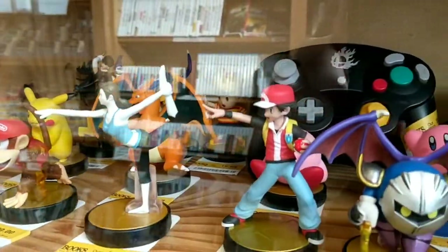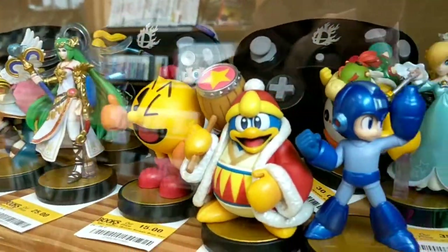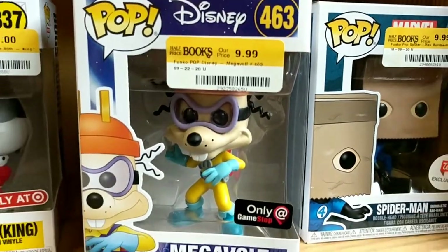And of course, lots and lots of amiibos. I have to admit I kind of fell for these two — I have a lot. But like Funko Pops, and speaking of, I haven't bought a Funko Pop in a long time, but if I was going to get one, this Megavolt is pretty cool.